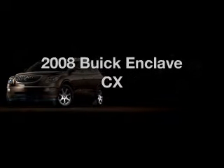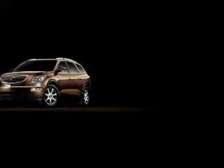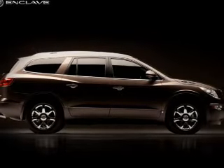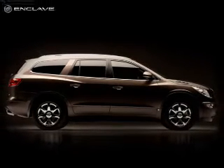Imagine yourself in this 2008 Buick Enclave. Everything you need under one roof with this great vehicle. The powertrain includes front wheel drive with a reliable 6-cylinder engine connected to a smooth shifting 6-speed automatic transmission.